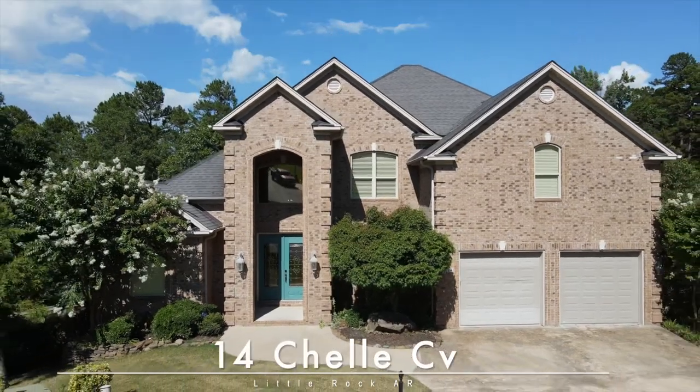We're excited for you to come and see if it's yours. 14 Shell Cove. Welcome home.